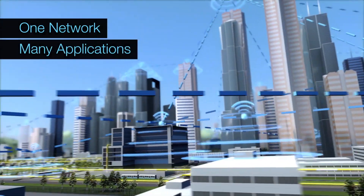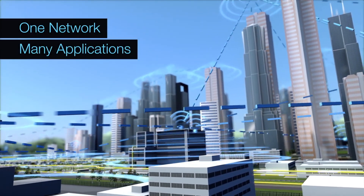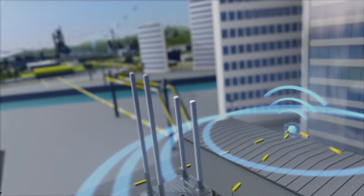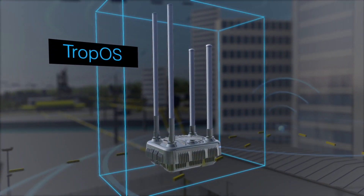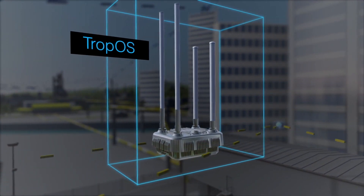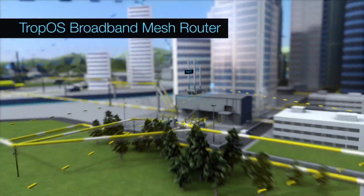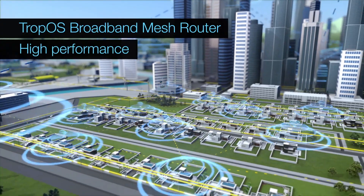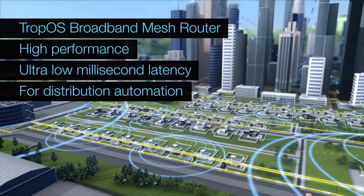As substations distribute power throughout the city, the private wireless network seamlessly transmits data between the substations, smart grid connected devices and the control centre. The Tropos broadband mesh enables distribution automation with high performance data throughput and ultra-low millisecond latency.